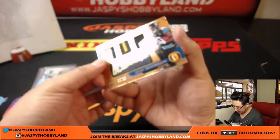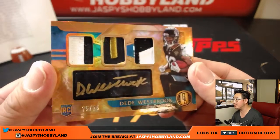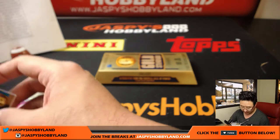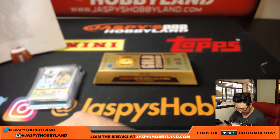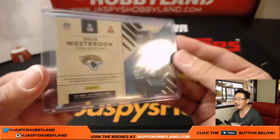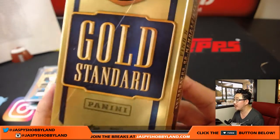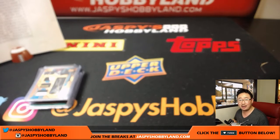And the last one is Dede Westbrook — 25 out of 25. Great patches, great color, gold ink autograph — Jaguars, that goes to TJ. Dede Westbrook at the end for the Jags, nice patch, nice autograph, 25 out of 25. And there it is, folks — that was the first half of the case of Gold Standard Football. We've got the second half right next to me at JazpiesHobbyLand.com. Let's do it folks — thanks everyone, we'll see you next time. Bye-bye.